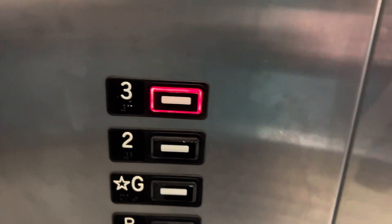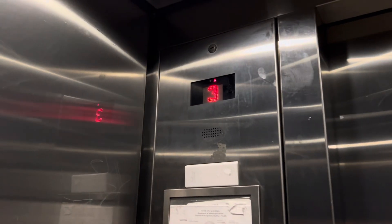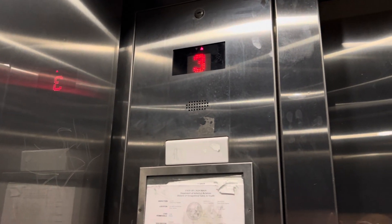All right, here we got a Kone Traction Series 220. Third floor. Door closed actually works. That's kind of surprising. The cabin.